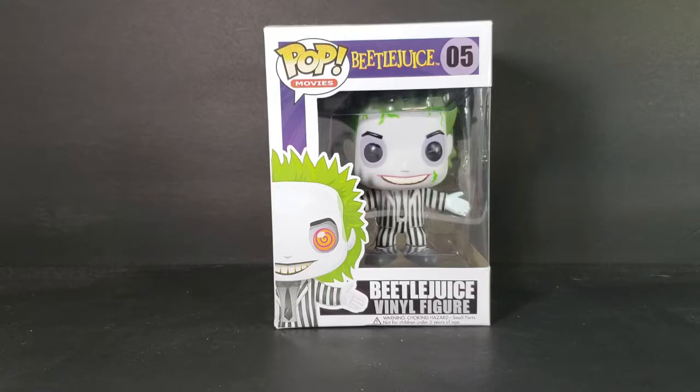Today we're taking a look at the POP Movies Beetlejuice number 5, the Beetlejuice Vinyl Figure.